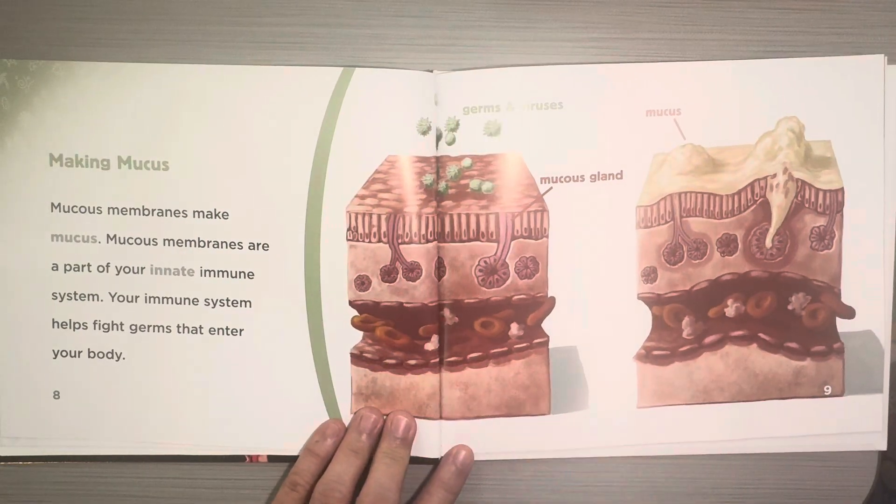Making Mucus. Mucus membranes make mucus. Mucus membranes are a part of your innate immune system. Your immune system helps fight germs that enter your body.